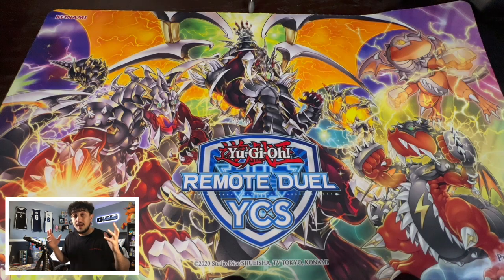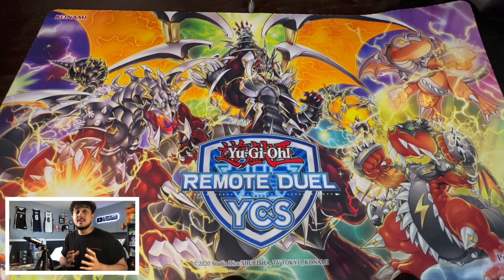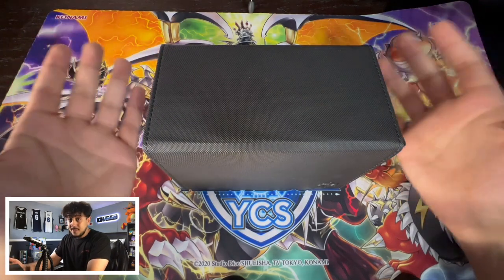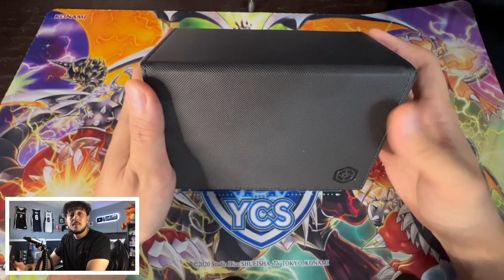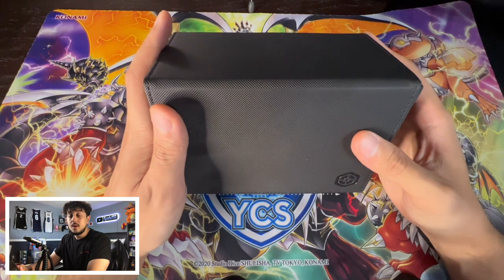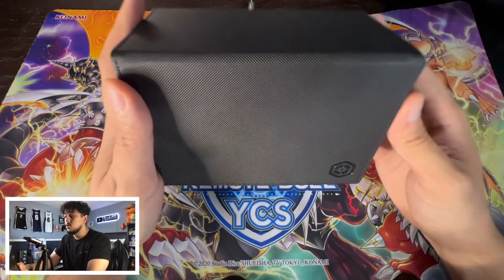So you are planning to go to a Yu-Gi-Oh event. The first thing we need to talk about is the pre-event — what you need to get done before you even step into the event room. All these steps correlate together and the first thing you're going to need is a deck. You want to be well tested on it, know what your deck does, but more importantly also know what your opponent's decks do.